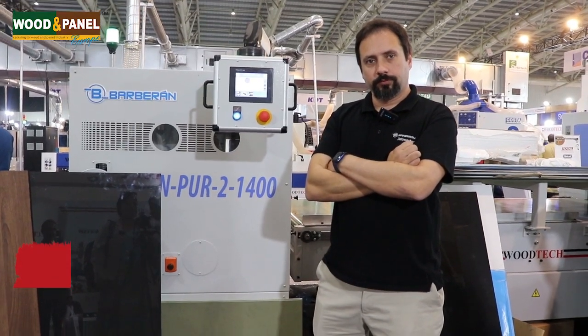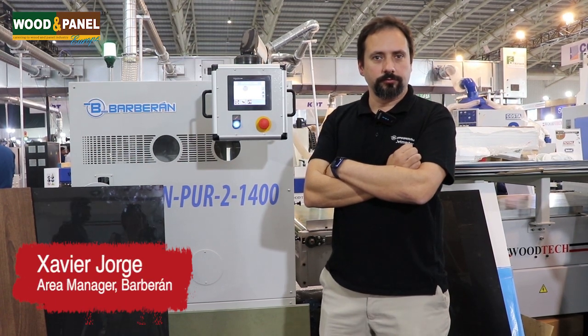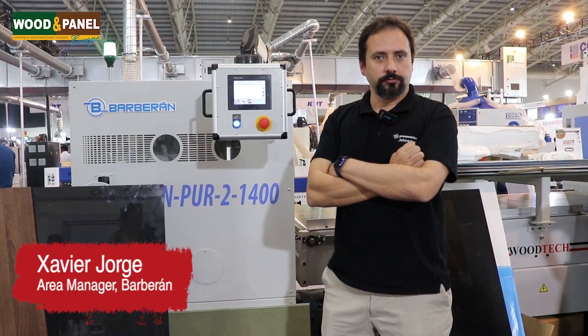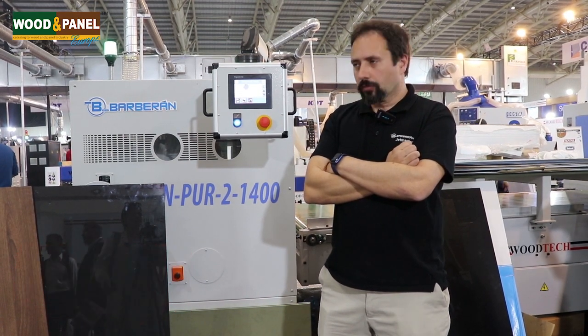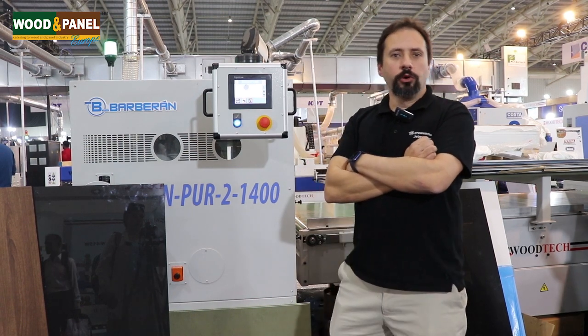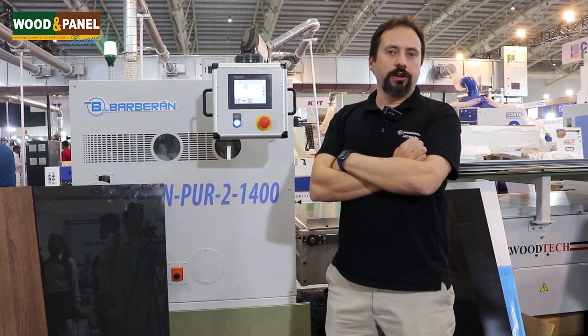We are here at day 4 of Indiawood, and I am with Mr. Xavier from Barberon. A very good afternoon to you. Can you tell us about the latest product being demonstrated here? We are showing here at Indiawood a flat lamination line and also a profile wrapping machine.